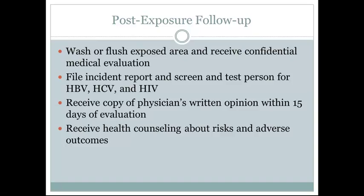Post-exposure follow-up also includes that people who have been exposed to potentially infectious materials will receive a copy of the physician's written opinion within 15 days of evaluation. They will also receive health counseling about the risks and adverse outcomes.